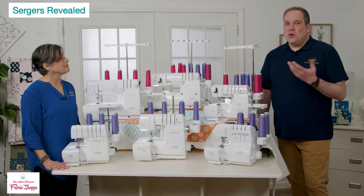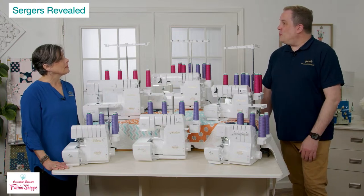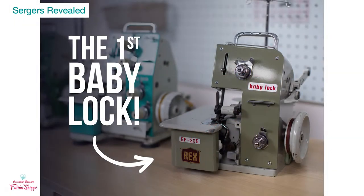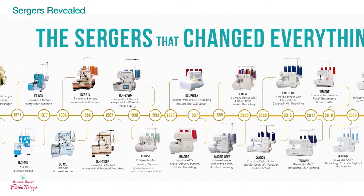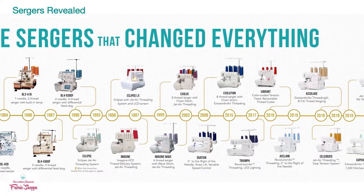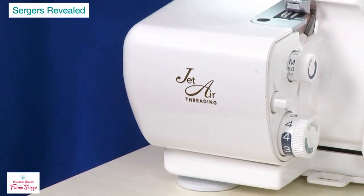We're going to start at the entry level of the lineup and work our way up, talking about all the benefits, features, and what each machine does to help you decide which is perfect for you. From a historical perspective, Baby Lock is the company that first introduced a serger to the home sewing market. This is also our 30th year since we introduced jet air threading — the innovation that made sergers fun.